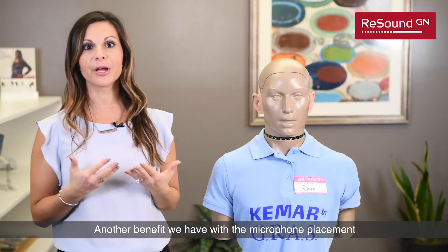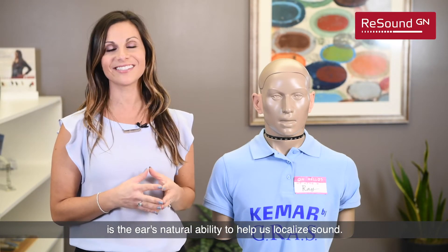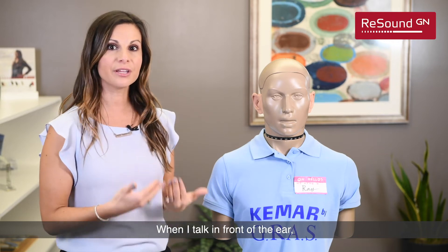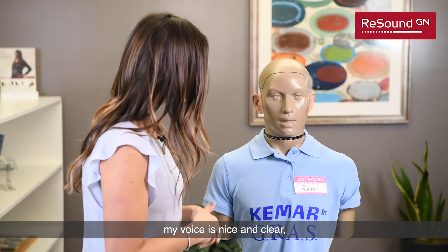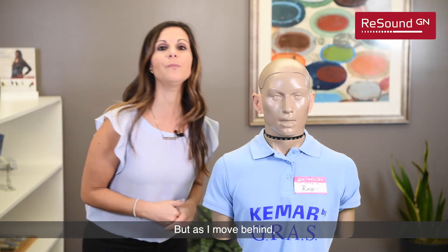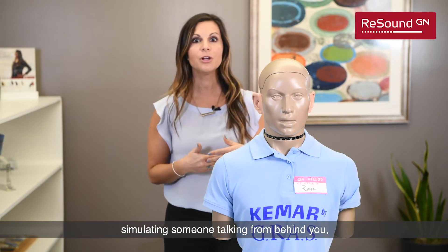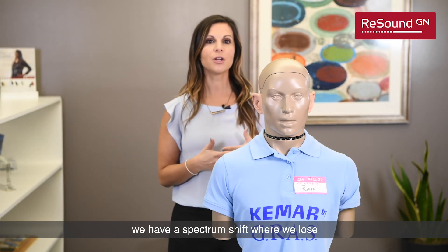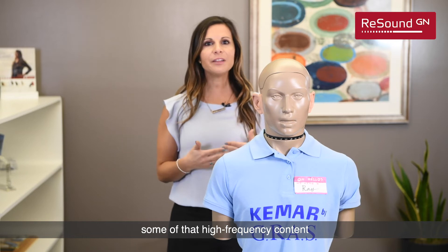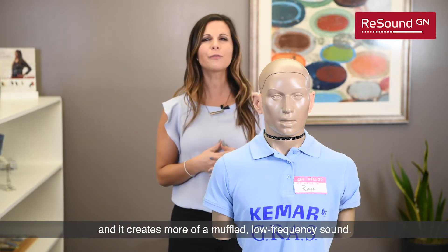Another benefit we have with the microphone placement is the ear's natural ability to help us localize sound. When I talk in front of the ear, my voice is nice and clear and the high-frequency is present. But as I move behind, simulating someone talking from behind you, we have a spectrum shift where we lose some of that high-frequency content and it creates more of a muffled, low-frequency sound.